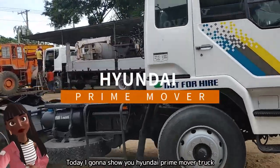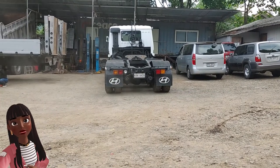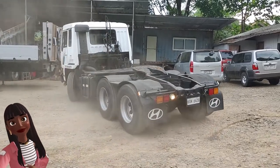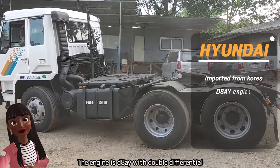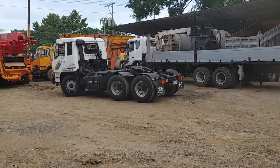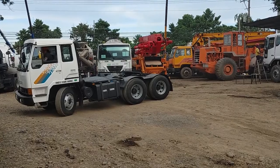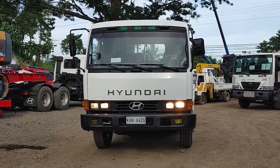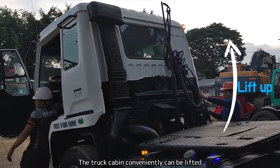Hello, today I'm going to show you a Hyundai prime mover truck. It was imported directly from Korea and completely fully reconditioned. The driving test has just been completed. This prime mover truck is made by Hyundai Motors; the engine is D8I with double differential. The truck cabin can conveniently be lifted and lowered by a hydraulic pump.